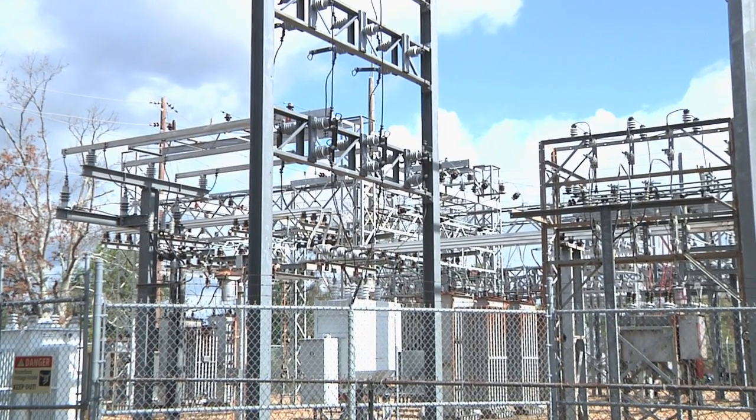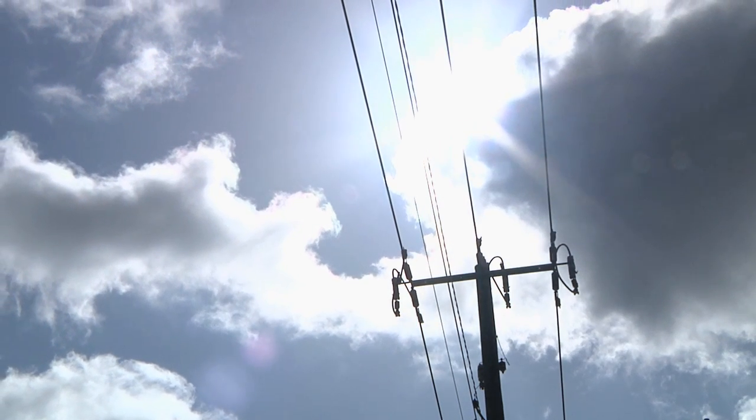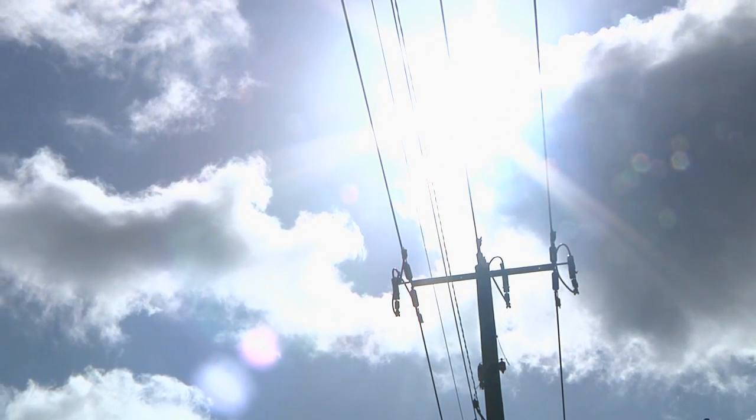And in a power-hungry world, these researchers hope they can harness rays from above to generate electricity here on Earth in brand new ways. From the University of Southern Mississippi, I'm Laila Essary.